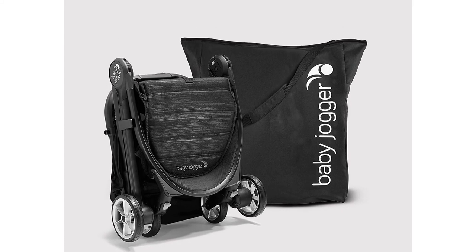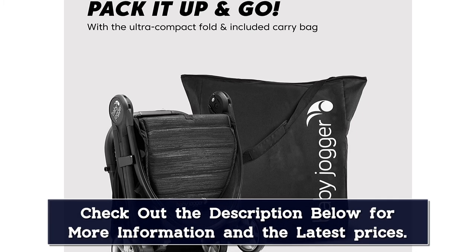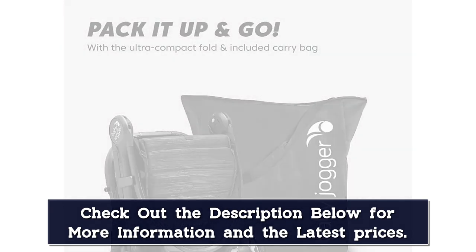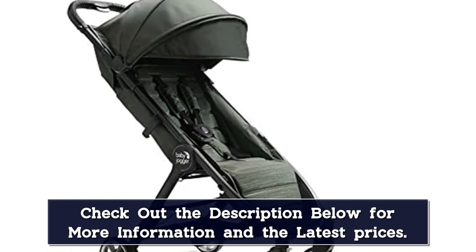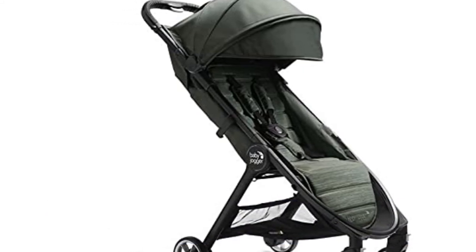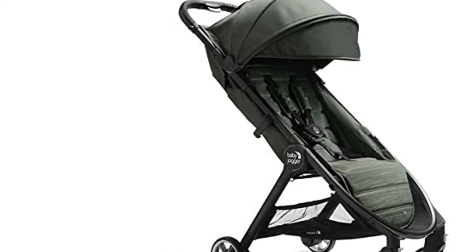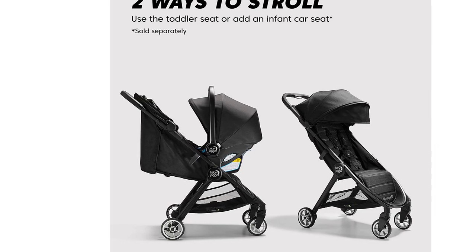Another major plus for this stroller is its reliable one-hand fold. Unlike other brands, it stays true to its promise — you only need to press the fold buttons on the handlebar with your thumb or finger and the stroller's top will fold smoothly. The stroller also has a UV 50+ canopy that protects your child from harmful UV rays. It offers an almost flat recline among many other recline positions for your child's premium comfort, and for a comfier ride, you can adjust the calf support.